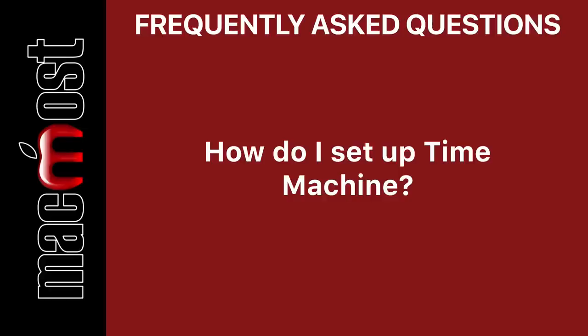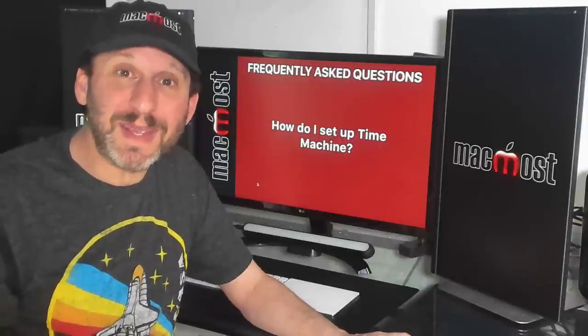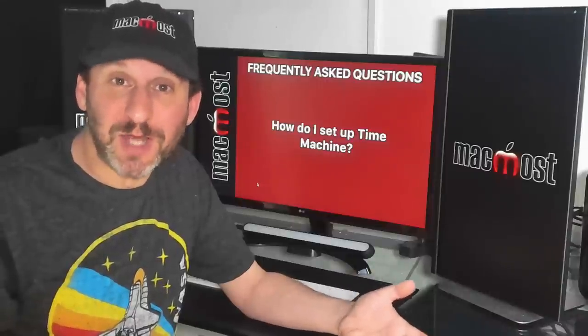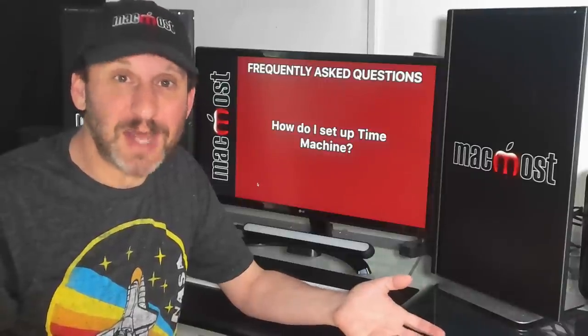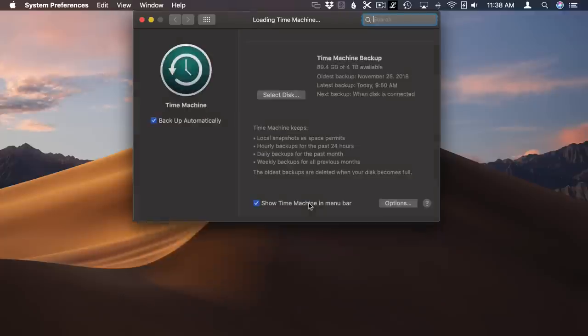Setting up Time Machine is pretty easy. If you don't have Time Machine set up and you plug in an external drive, macOS should prompt you asking if you want to use this drive as a Time Machine drive, and then everything gets set up automatically. Otherwise, you can go into System Preferences, Time Machine, and select that disk as your drive.